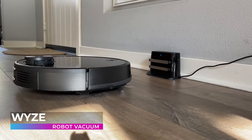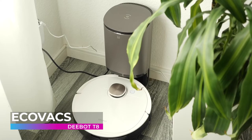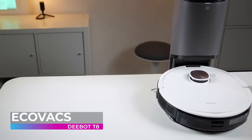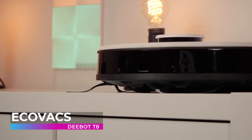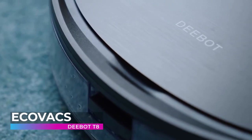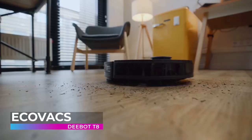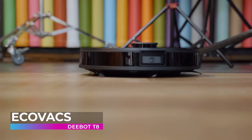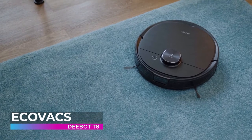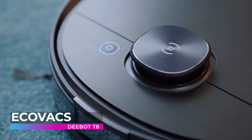The Ecovacs D-Bot T8 is one of the most powerful robot vacuums ever made. This beast of a machine features both a vacuum and mopping function that operate at the exact same time, meaning your floors are being scrubbed and cleaned better and more efficiently than is possible with other robot vacuums. The T8 is equipped with a giant 240-milliliter water tank which allows it to mop over 2,000 square feet of flooring without needing to be refilled.